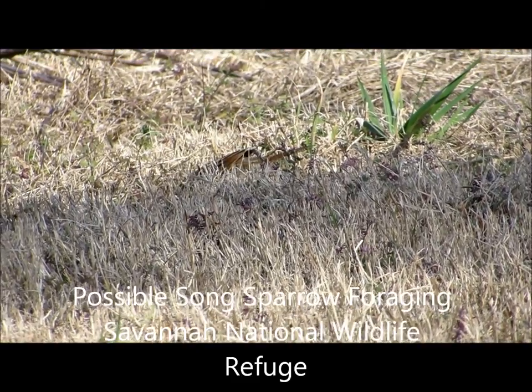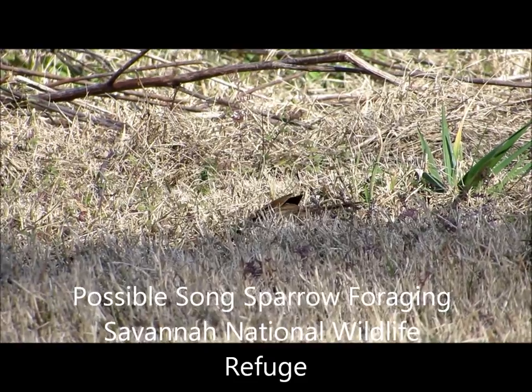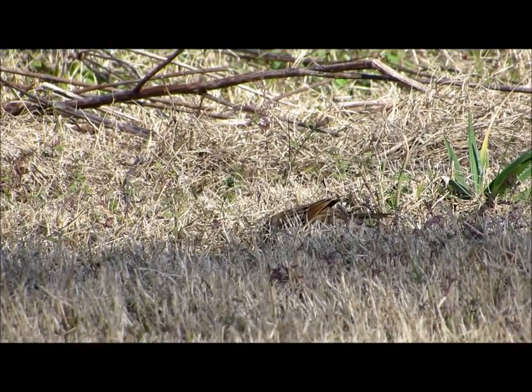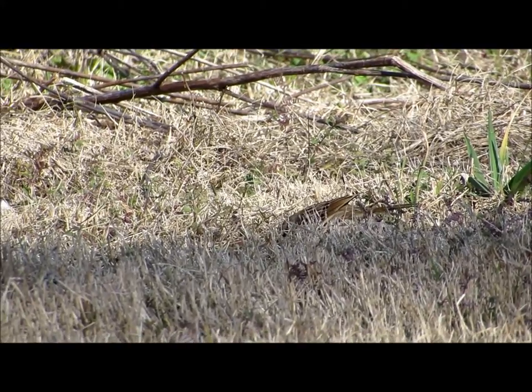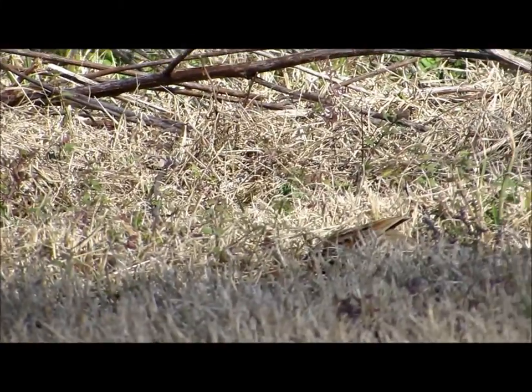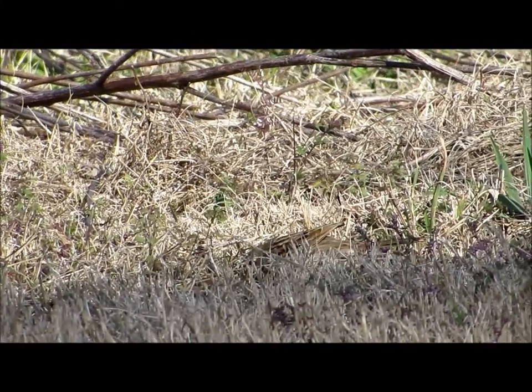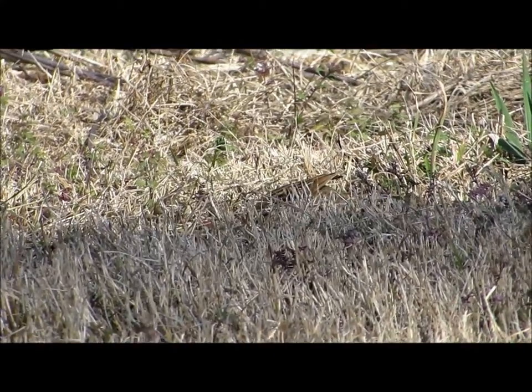Good afternoon everybody! This is Karen Marge from Hilton Head Islands, South Carolina. This is some type of sparrow foraging in the dried grass at Savannah National Wildlife Refuge. I just took some photos of this one in a video, but there's no way to tell what type of bird it is until you spend hours looking through the bird books.